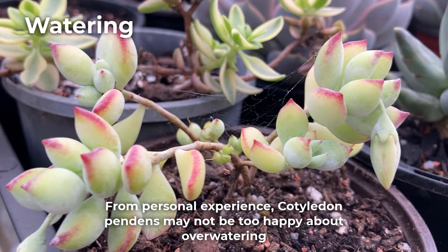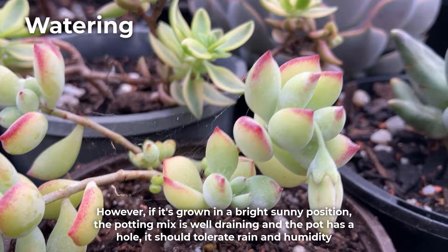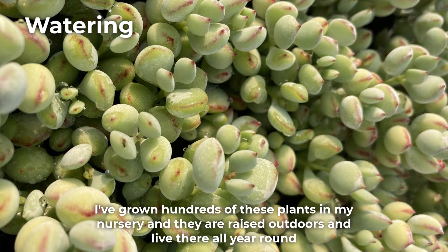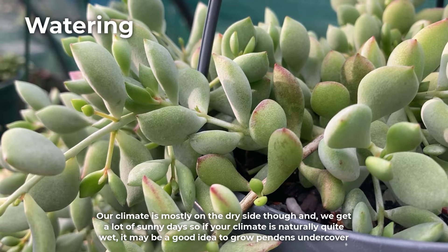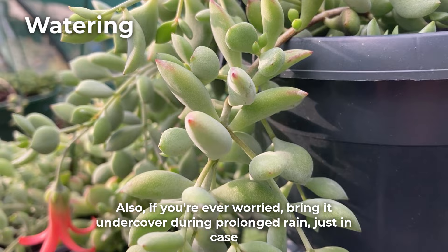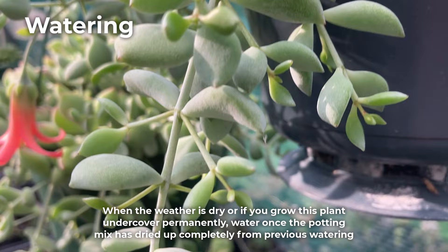From personal experience, Cotyledon pendens may not be too happy about overwatering. However, if it's grown in a bright sunny position, the potting mix is well draining, and the pot has a hole, it should tolerate rain and humidity. I've grown hundreds of these plants in my nursery and they are raised outdoors all year round. Our climate is mostly on the dry side with a lot of sunny days, so if your climate is naturally quite wet, it may be a good idea to grow pendens under cover. Also, bring it under cover during prolonged rain just in case.